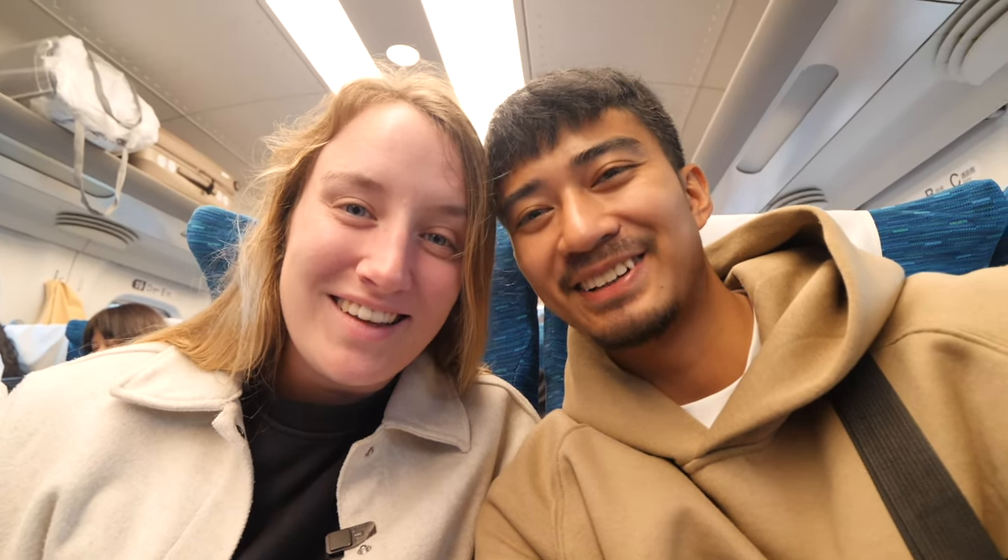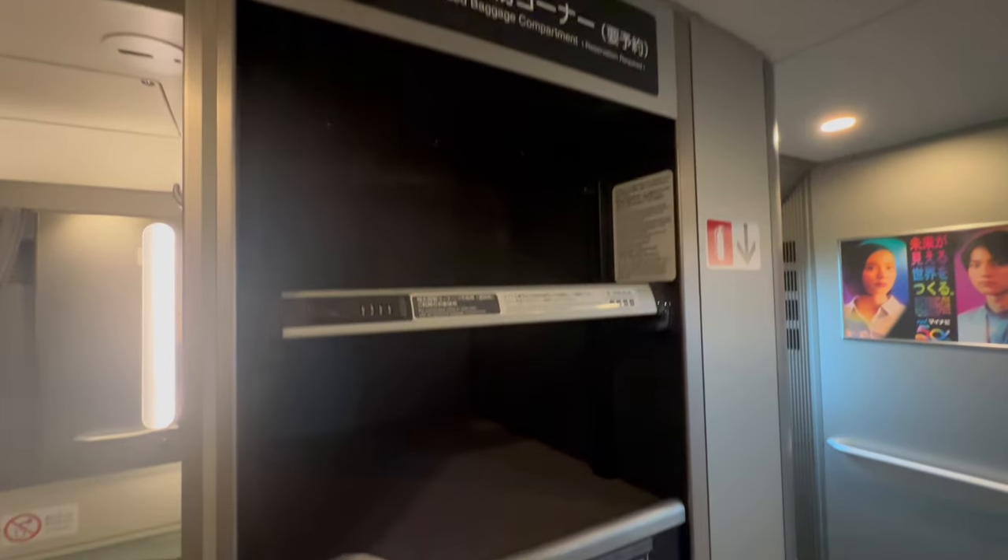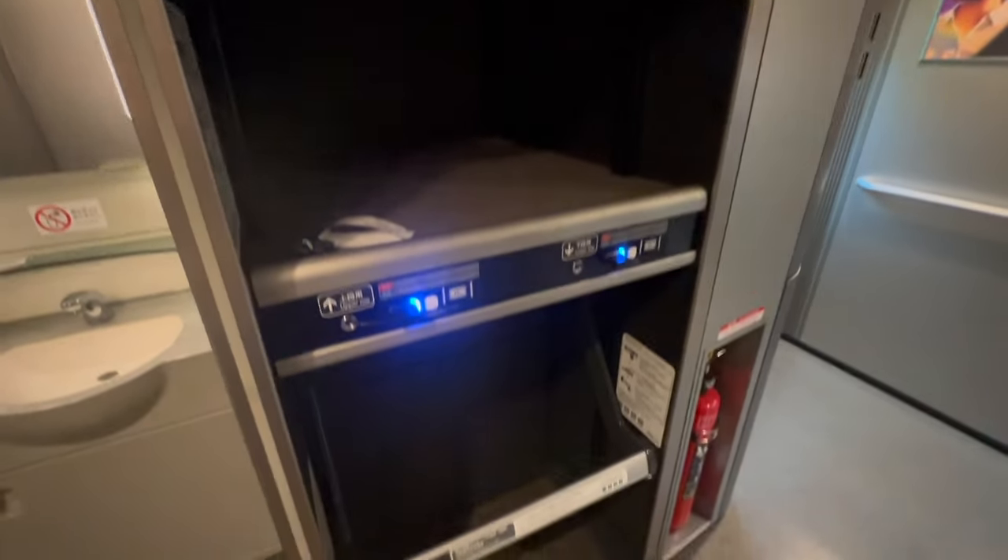With bags, there is actually a size limit. A normal large suitcase is usually fine, but if it's oversized you'll need to reserve a separate seat at the back to use the oversized baggage area — that shouldn't cost extra. However, if you don't book the reserved seat, you'll get fined 1,000 yen for bringing an oversized bag on board without reserving it beforehand. You can also store smaller bags in the overhead cabin.